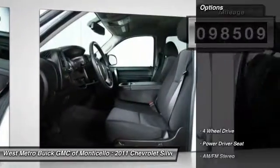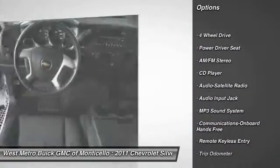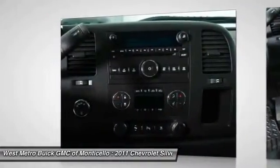Here are some of this vehicle's great options: traction control, four-wheel drive, anti-lock braking system, power steering, HomeLink garage door opener, and front air conditioning.